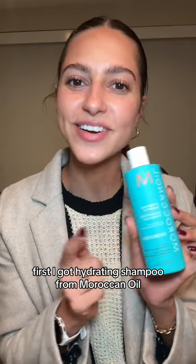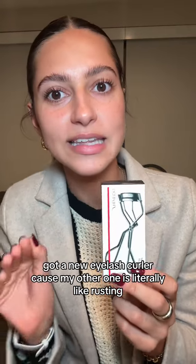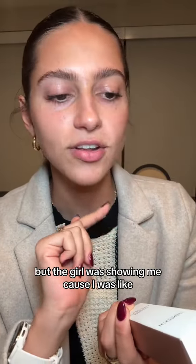Let's get to business. First, I got hydrating shampoo from Moroccan Oil — that was a restock. I got a new eyelash curler because my other one is literally rusting.